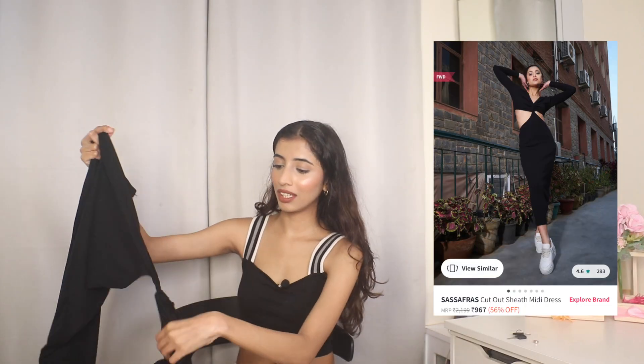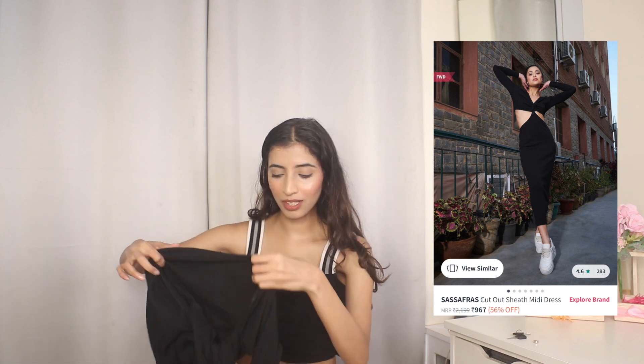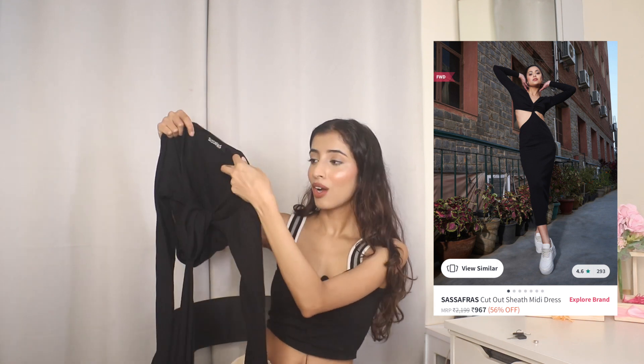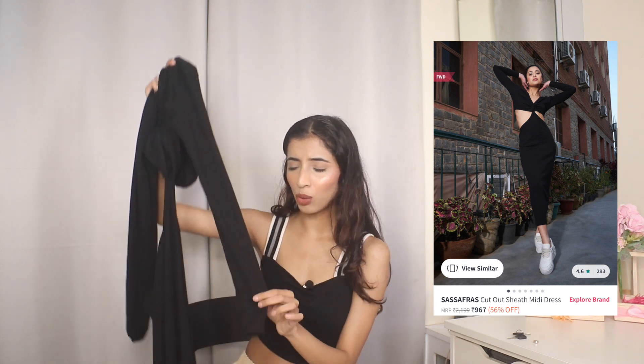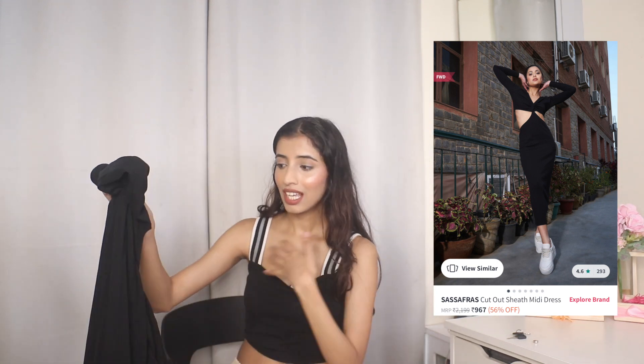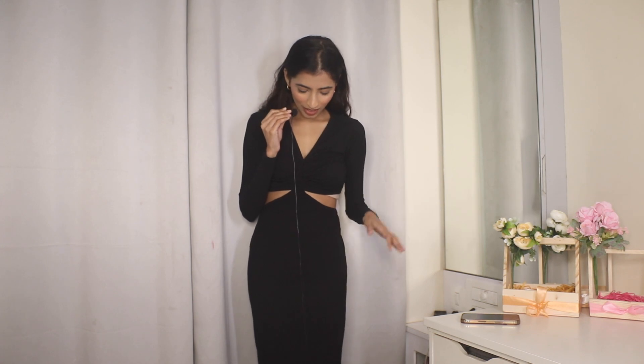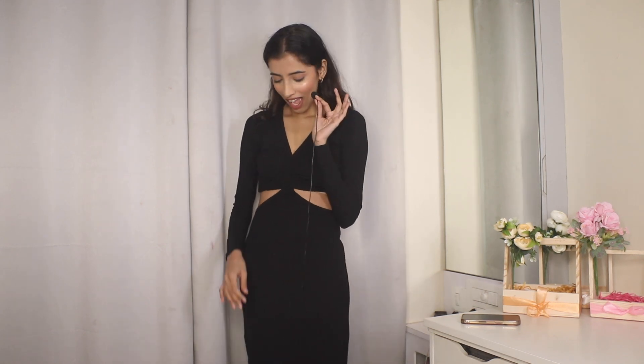Next up — you may have seen this dress on my Instagram. I got so many compliments when I wore it to the Nika event. It's a cutout dress with very good material — I absolutely love the quality. I got it for ₹682. It is the perfect bodycon dress. I'll insert photos and try it on to show you. It is so difficult to wear, but I love it.